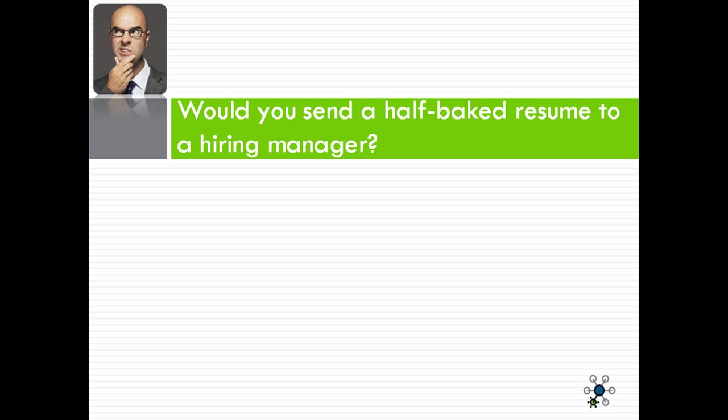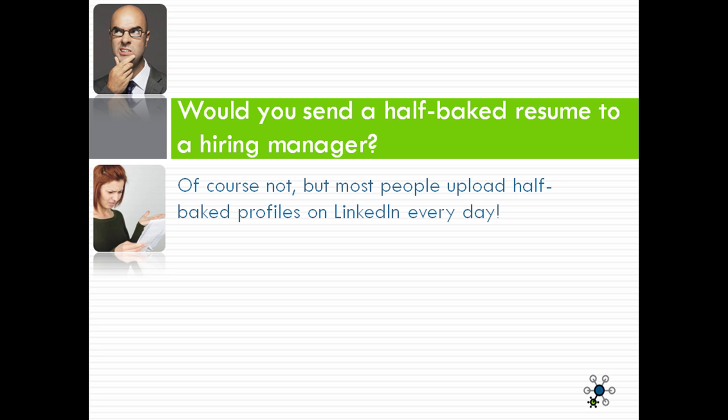Would you send a half-baked resume to a hiring manager? Of course you wouldn't. But most people upload half-baked profiles on LinkedIn each and every day.